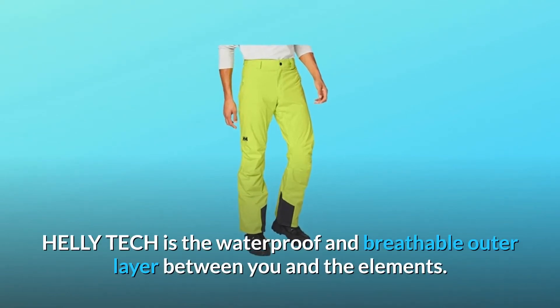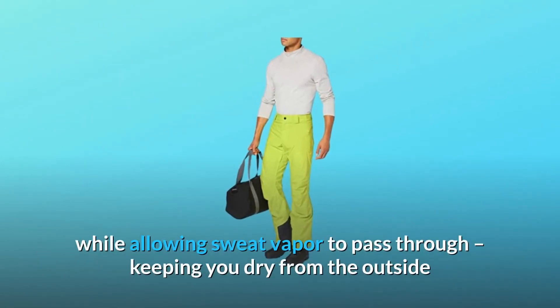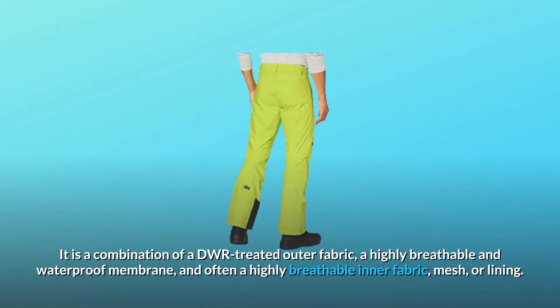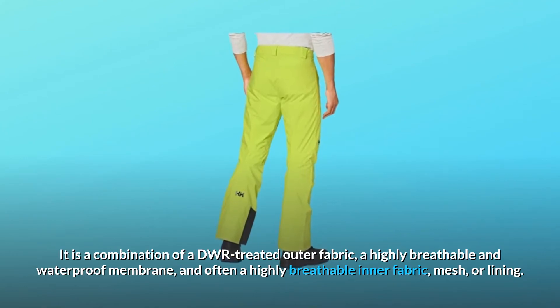Heli-Tech is the waterproof and breathable outer layer between you and the elements. Its unique membrane will keep water molecules out while allowing sweat vapor to pass through, keeping you dry from the outside and comfortable on the inside. It is a combination of a DWR-treated outer fabric, a highly breathable and waterproof membrane, and often a highly breathable inner fabric, mesh, or lining.